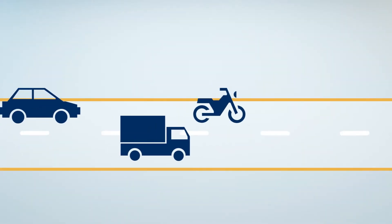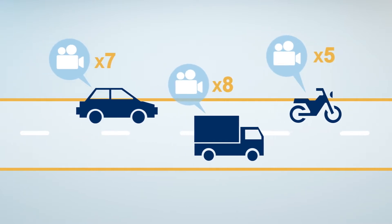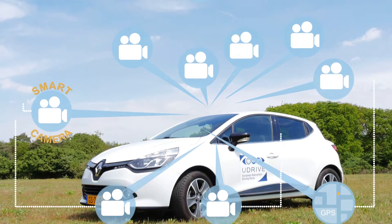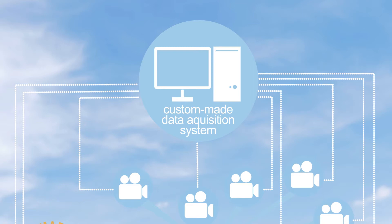Cars, trucks and powered two-wheelers were unobtrusively fitted with five to eight cameras. Furthermore, a custom-made data acquisition system collected the constant flow of video footage, kinematic data and other data from the vehicles.